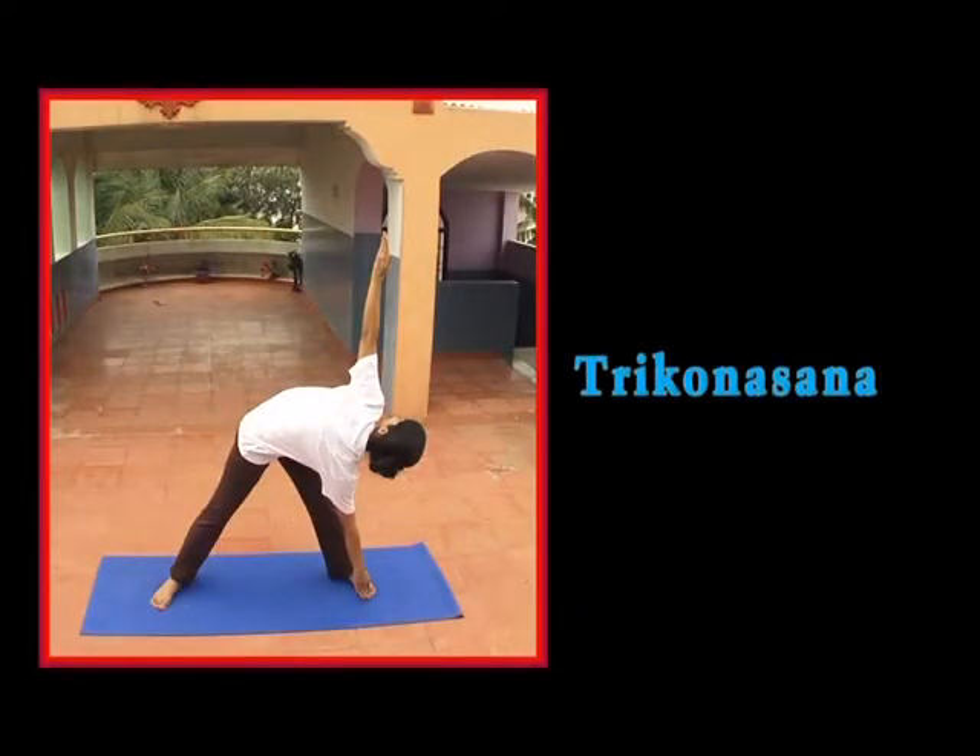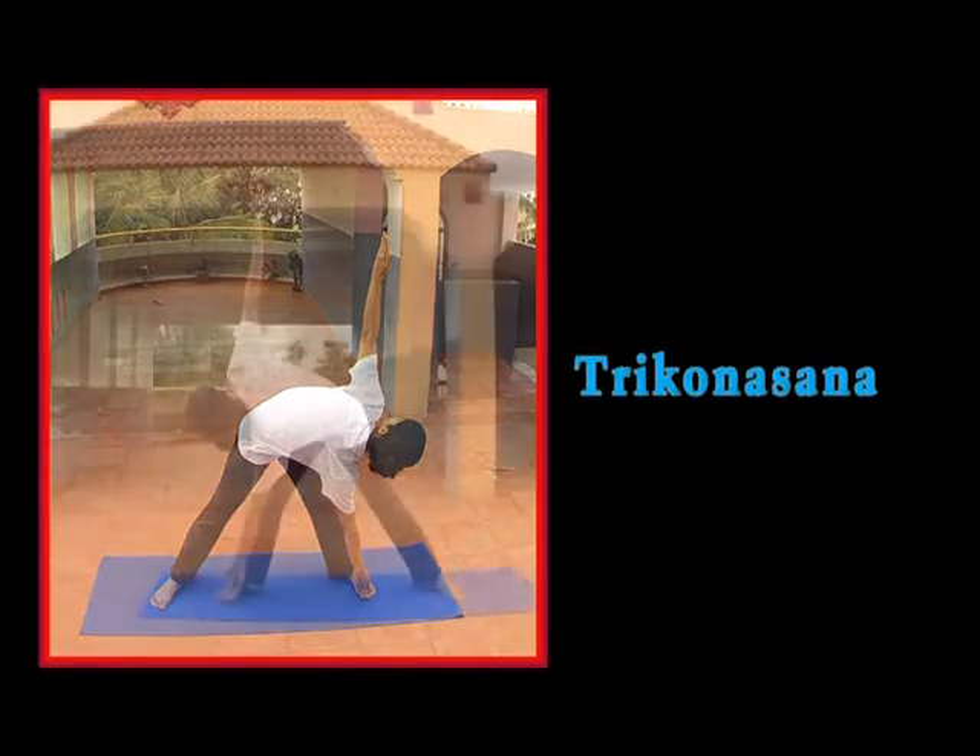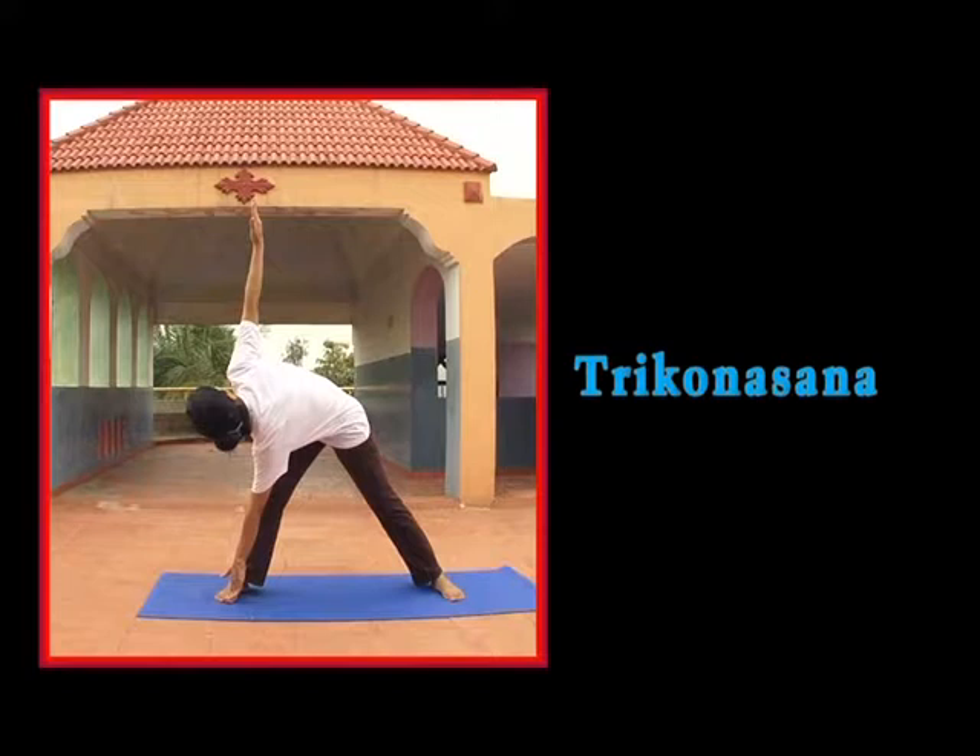In the Sanskrit language, 'kona' means angle and 'tri' stands for three, therefore Trikonasana is also referred to as the triangle pose. The posture is performed first to the right side and then repeated in mirror image fashion to the left.